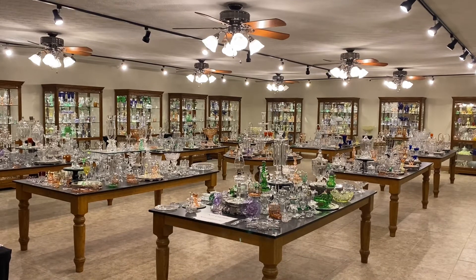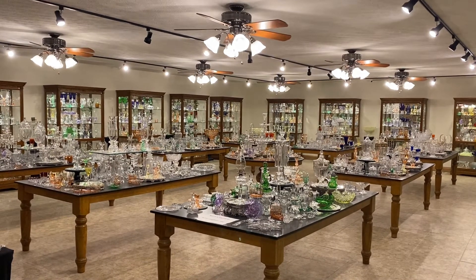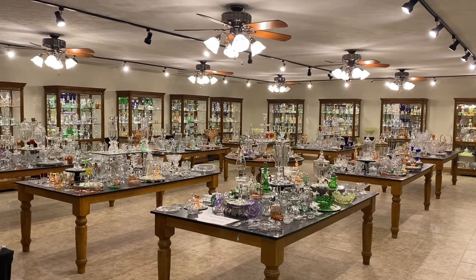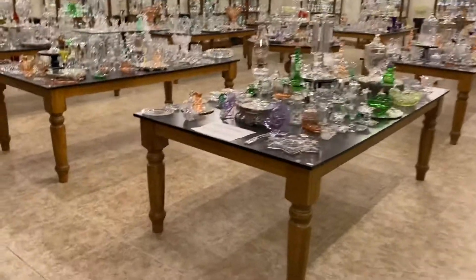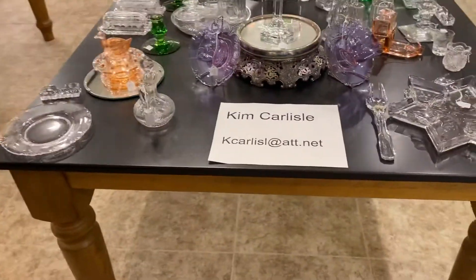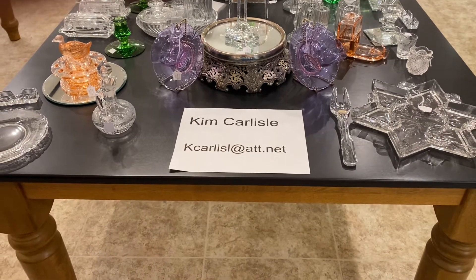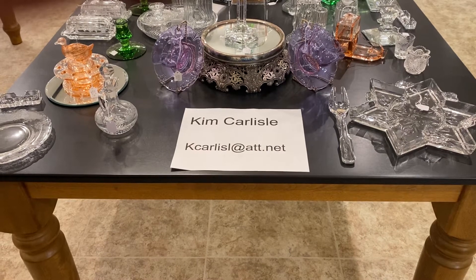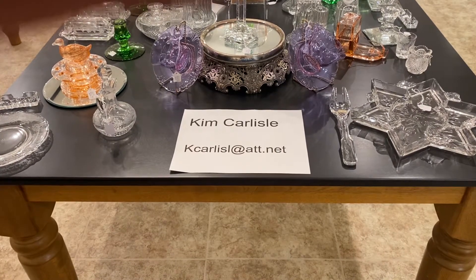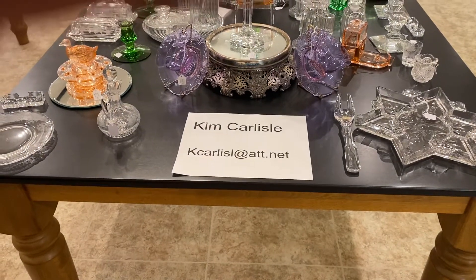Today's video is new items added to the shop. Every month we go out shopping, and these are items that haven't been in the shop before. Our email is the letter K, C-A-R-L-I-S-L at ATT dot NET. Please note there's no E on the end of Carlisle in the email address.